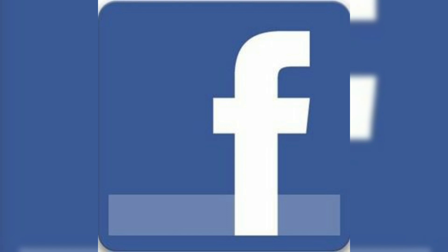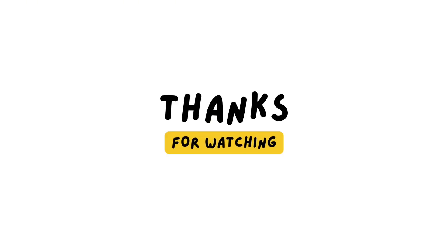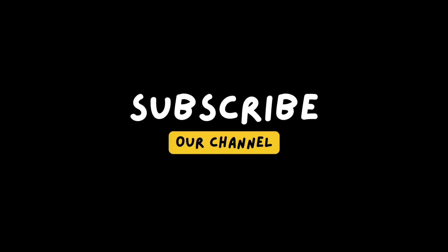You might just find your new go-to app for staying on top of everything school-related. Thanks for watching, and don't forget to like, share, and subscribe for more helpful tips. We will meet in the next video with the next topic — until then, take care and goodbye.